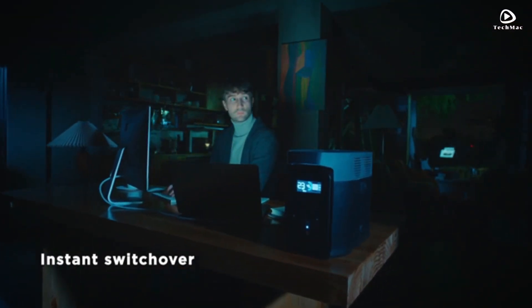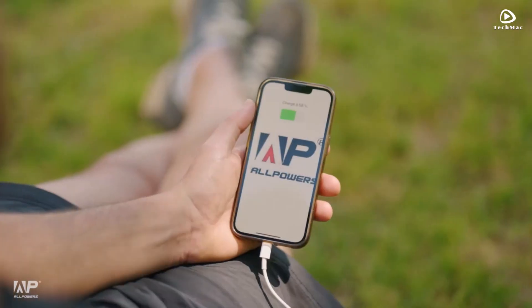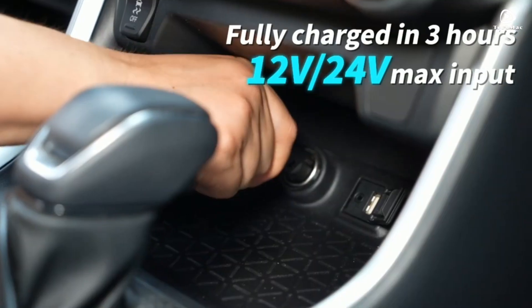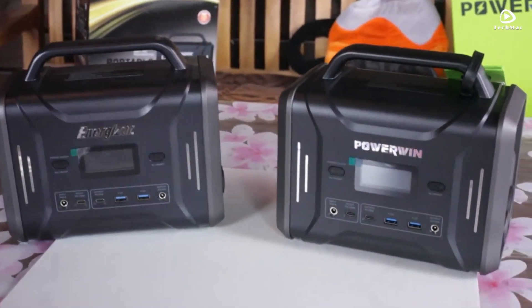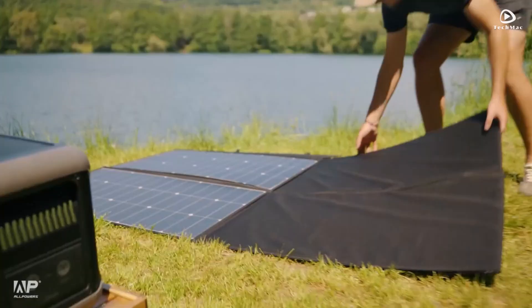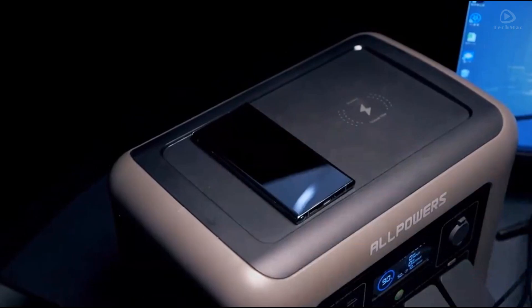And there you have it, folks — our top picks for the best solar generators in 2025. From compact designs to powerful performance, these portable power stations have you covered in any situation. Let us know in the comments which one you're most excited about, or if you have a favorite we missed. Don't forget to like and subscribe for more awesome reviews and updates. Thanks for watching, and we'll see you in the next video.